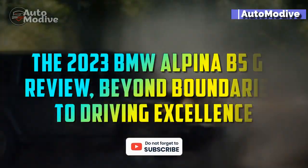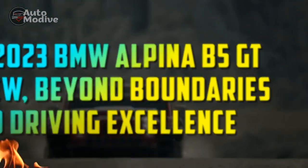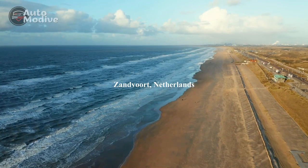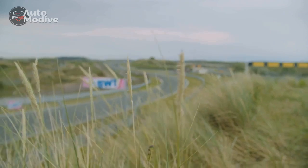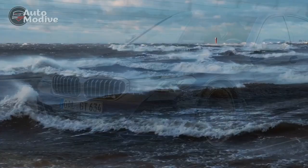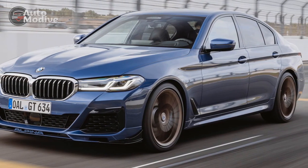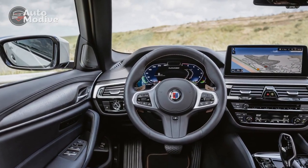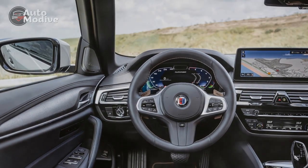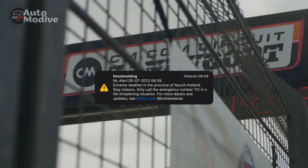The 2023 BMW Alpina B5 GT Review: Beyond Boundaries to Driving Excellence. The automotive industry has witnessed remarkable advancements in technology and design, leading to the creation of cars that embody both luxury and performance. The 2023 BMW Alpina B5 GT stands as a prime example, seamlessly combining elegance, power, and innovation. In this review, we delve into the intricate details of the 2023 BMW Alpina B5 GT, exploring its design, performance, technology, and overall driving experience.